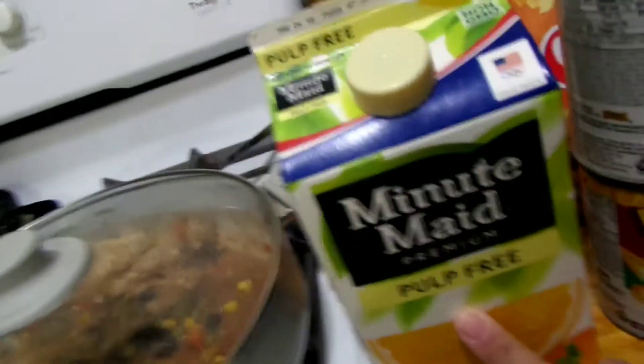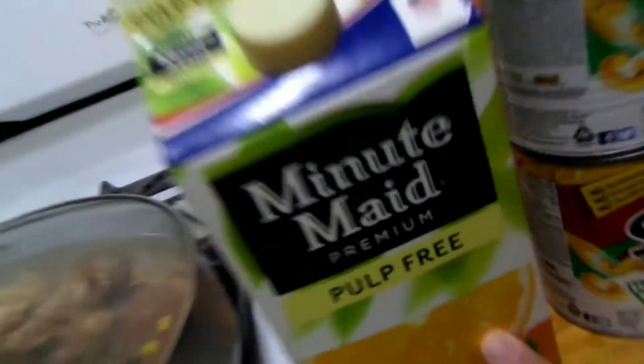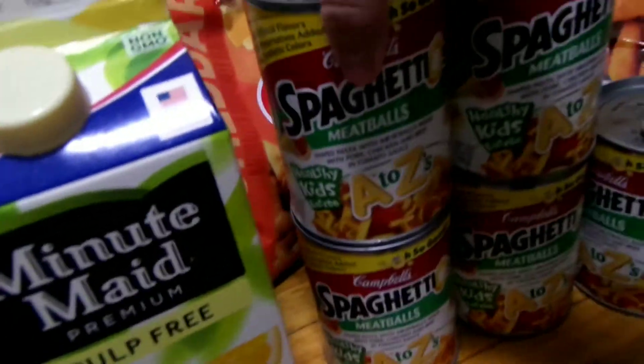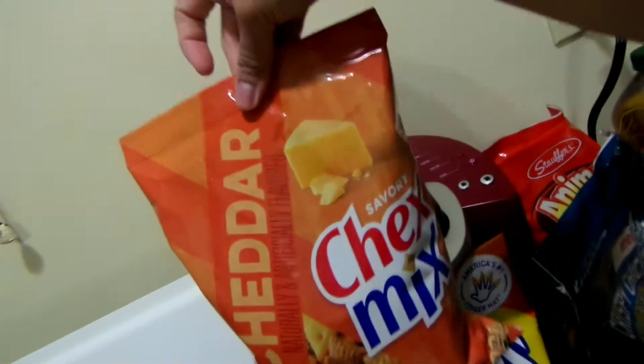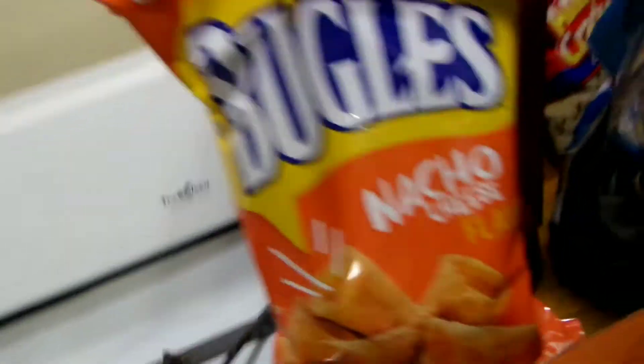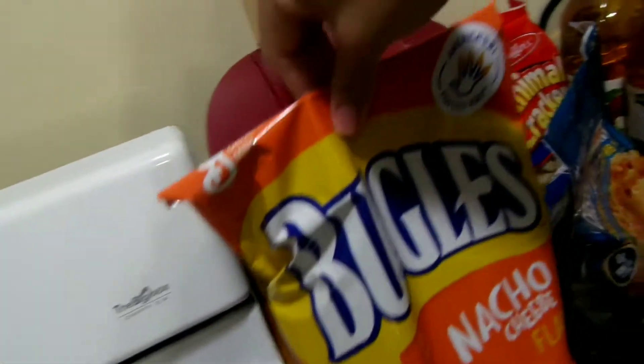We got orange juice, pulp free. We got these because they have a 10 for $10 sale, so these are a dollar. Then we got Chex Mix which were a dollar, and Bugles which were a dollar as well.